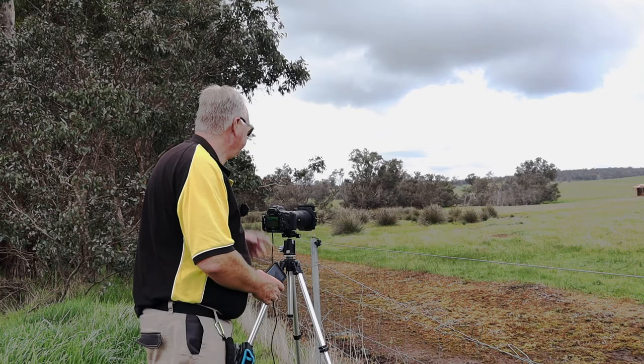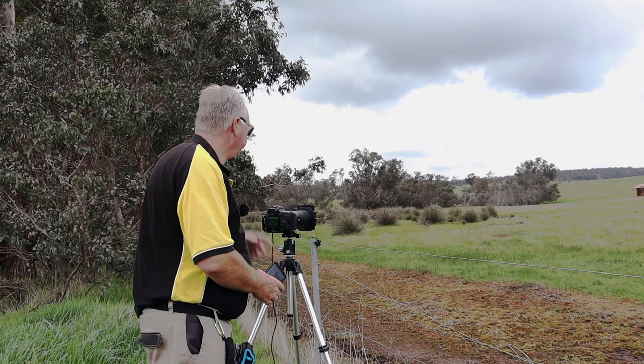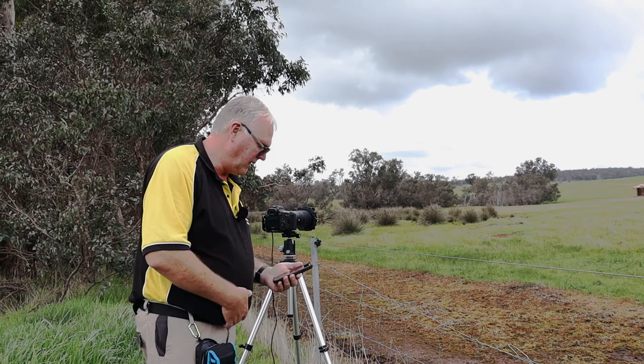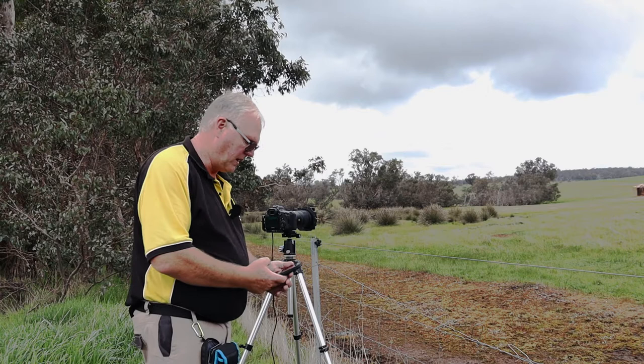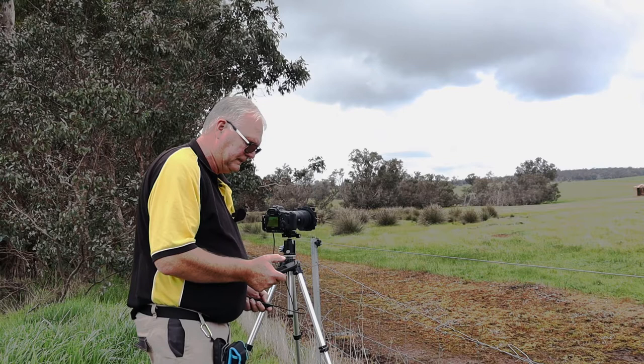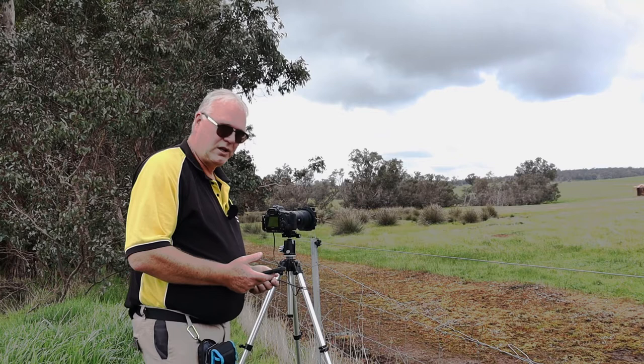I've also put a graduated ND filter in there — I think it's a four stop. I've taken a test shot and the exposure is at 1/15th of a second without the 10-stop in. By the Lee app, that gives me about a one-minute exposure. So we'll give that a go and see what we can get.